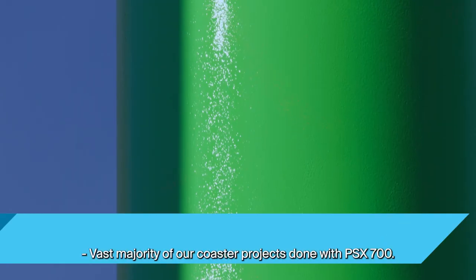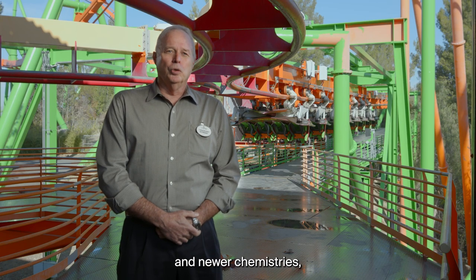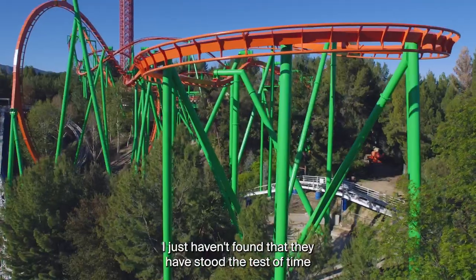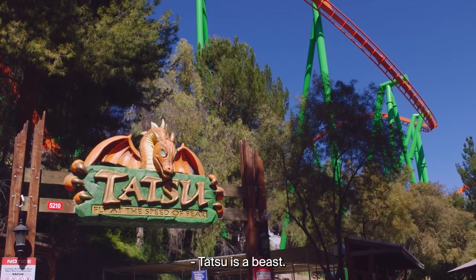The vast majority of our coaster projects are done with PSX 700. Even though there are newer products and newer chemistries, I just haven't found that they have stood the test of time like the PSX product line has. Tatsu is a beast.